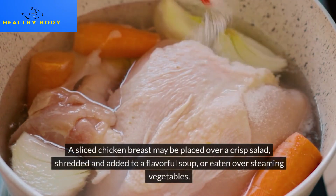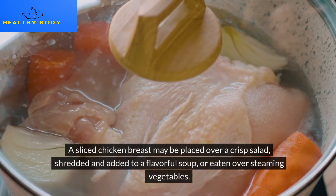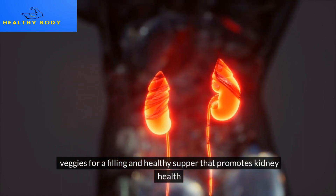A sliced chicken breast can be placed over a crisp salad, shredded and added to a flavorful soup, or eaten over steaming vegetables for a filling and healthy supper that promotes kidney health.